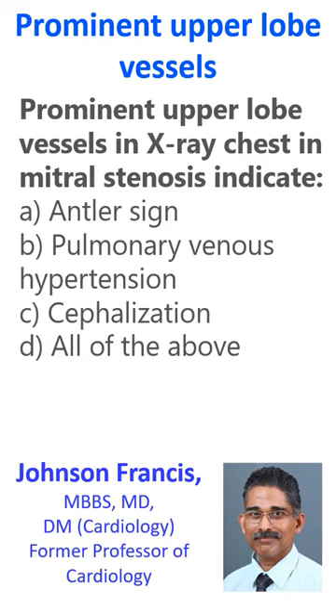Mitral stenosis is associated with the development of pulmonary hypertension. When the severity of pulmonary venous hypertension increases, there is a redistribution of pulmonary blood flow towards the upper lobes. This is known as cephalization. It is also known as the antler sign and upturned moustache sign.